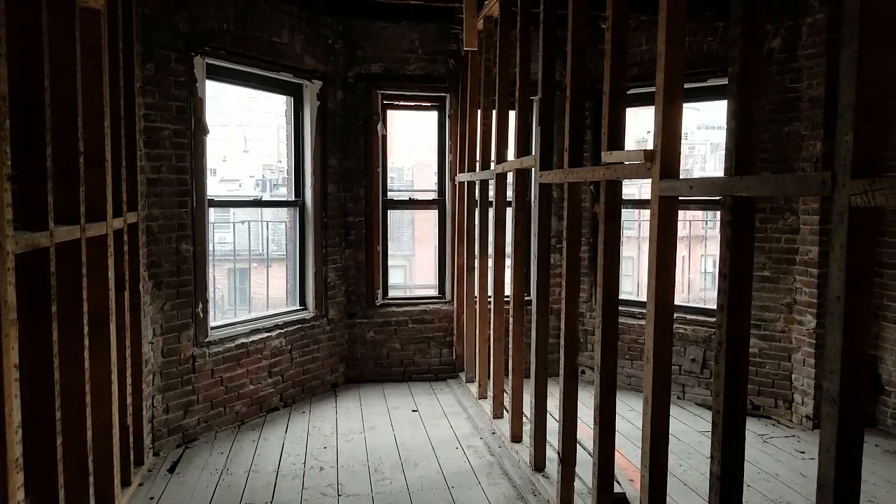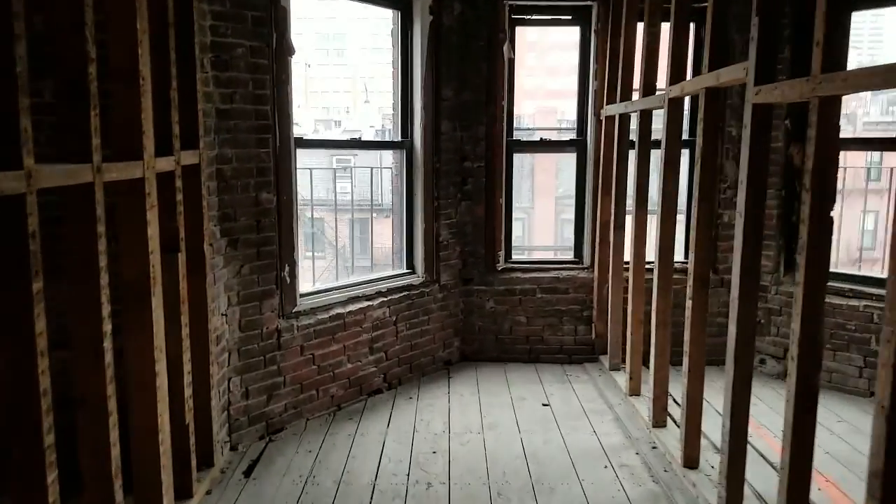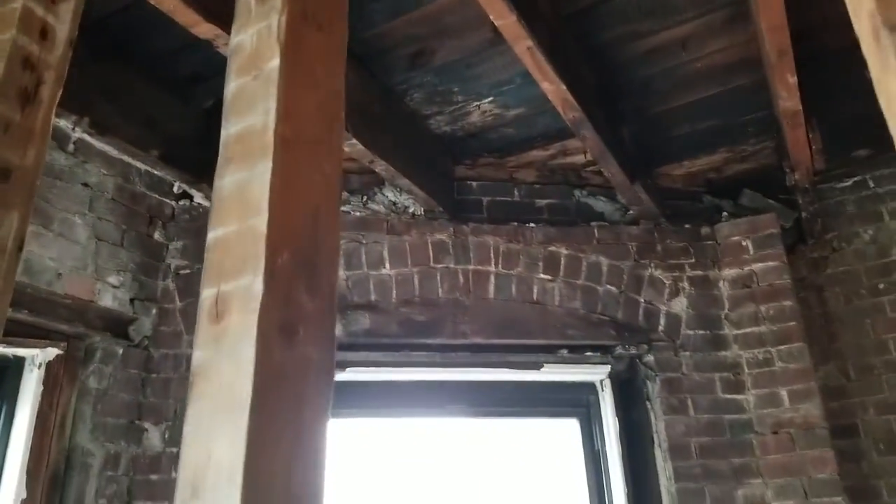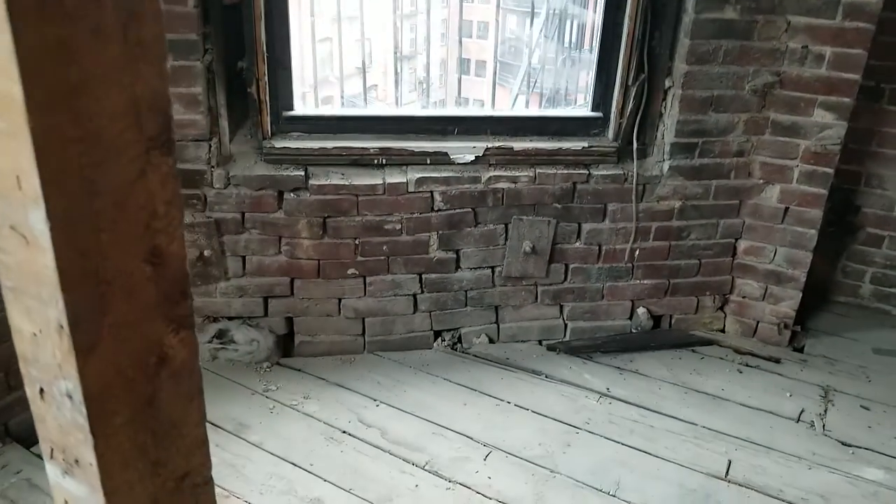We're looking at the inside of the rear facade. Characteristically, or typically, all along the windows at the heads — these heads are not so bad — but at the heads and sills, we see a lot of mortar deterioration.